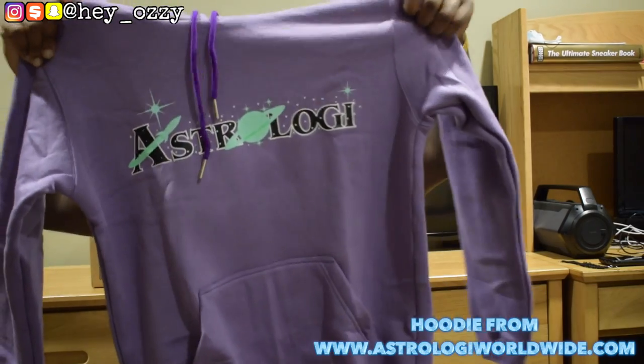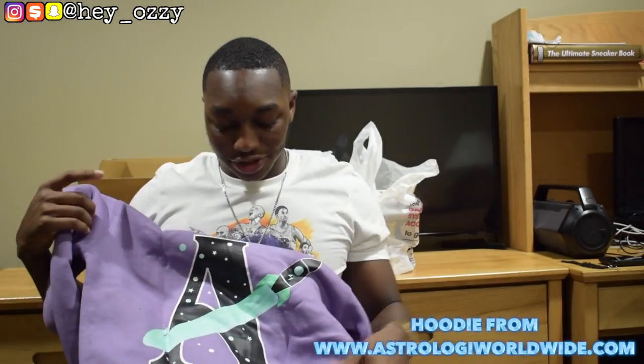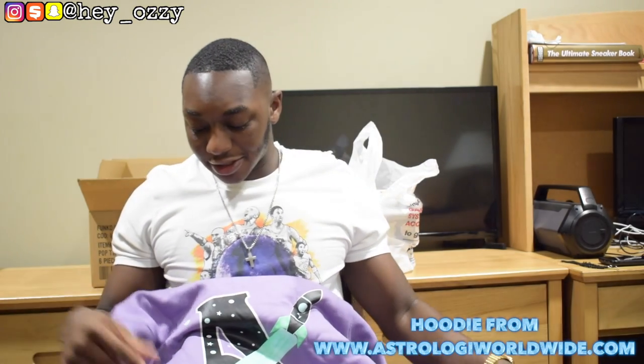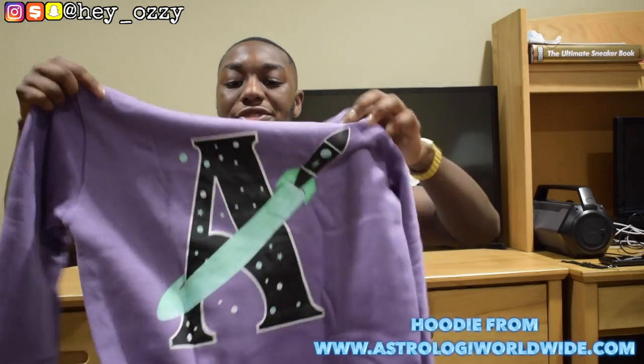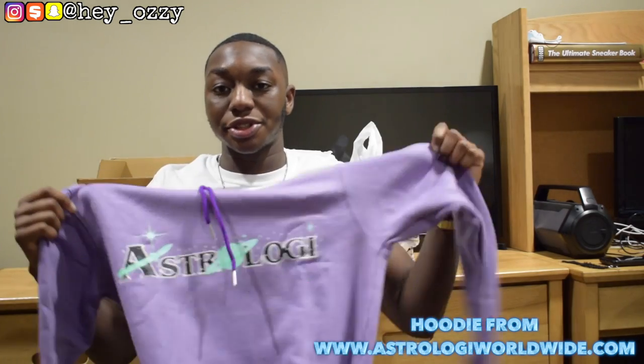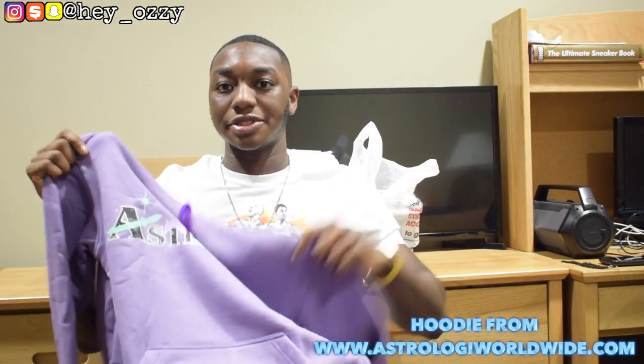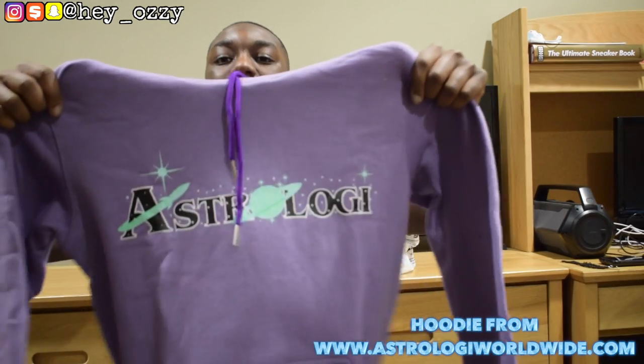So yeah, go ahead. I'm going to leave a link to his brand below. He also has t-shirts, shorts, and yeah. So if you like this brand, like what you see on the screen, go ahead and leave a like on the video, subscribe, share this video with your friends. And I want to show you guys how the hoodie looks on me in the next part of the video so you can see how it fits and how I'm going to style it.